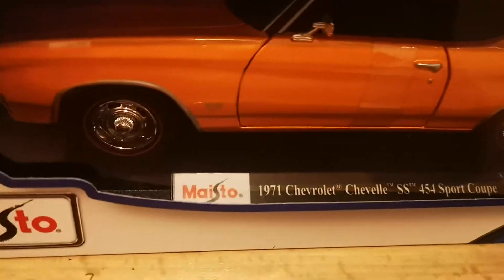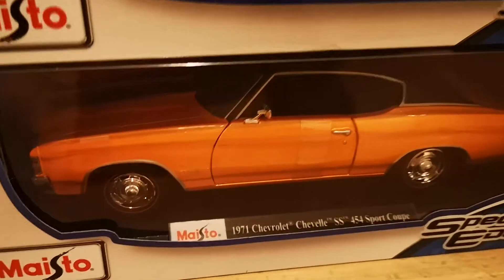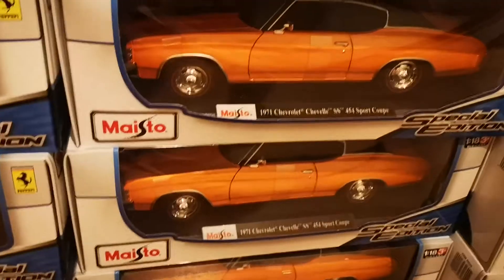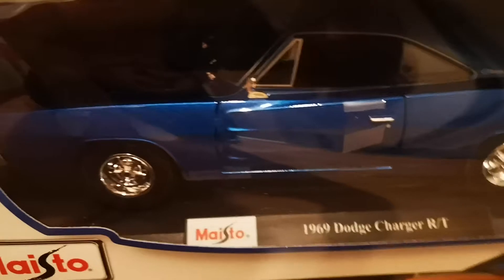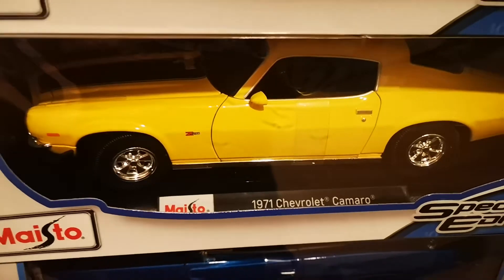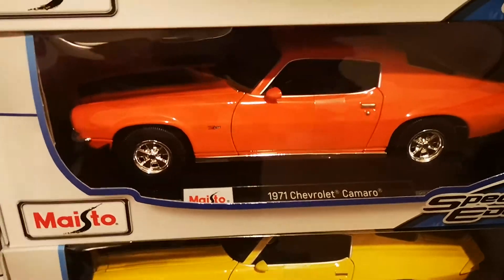We have the Chevrolet SS 454 Sport Coupe in orange metallic — really nice, nicely made, very nice painting. We have the Dodge Charger RT in metallic blue as well — a few of them. And we have the Chevrolet Camaro 1971 in yellow and also in orange.